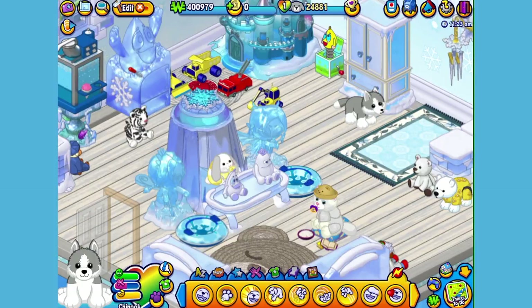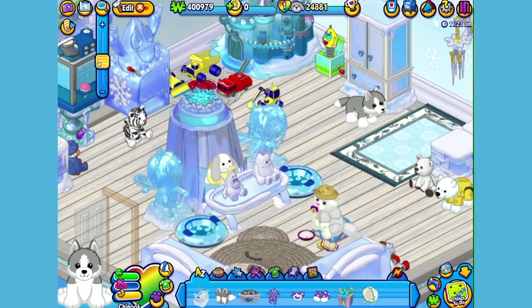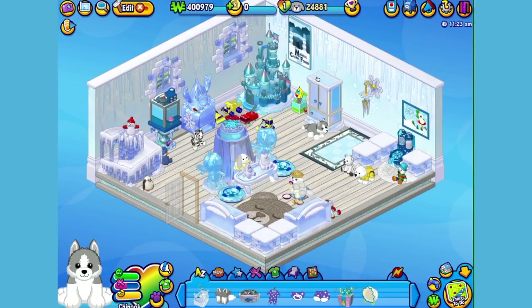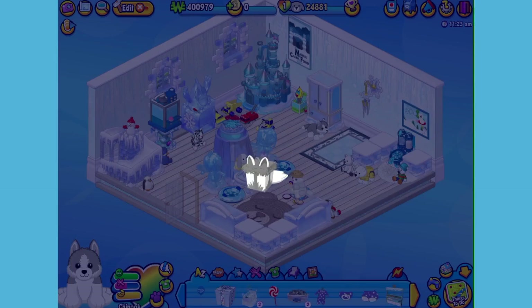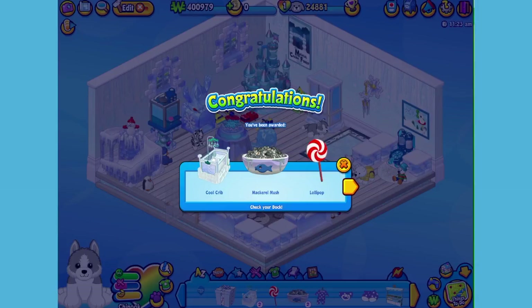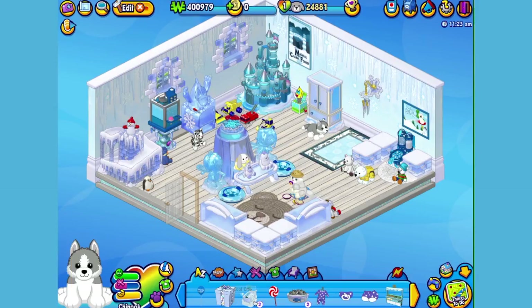Hi Chinook! Ready to have some fun? Here is the Husky Pup's gift box in my dock, which I've received after responding to his first pet request. Let's open it up and see what's inside. Here is the Husky Pup's pet specific item, or PSI — a cool crib. Just what Chinook needs at nap time.